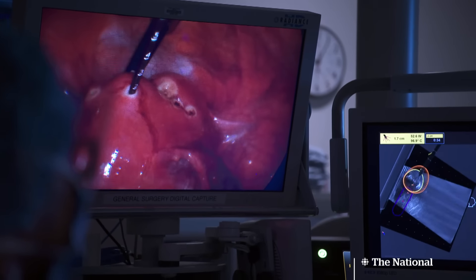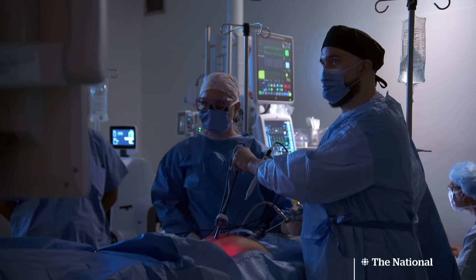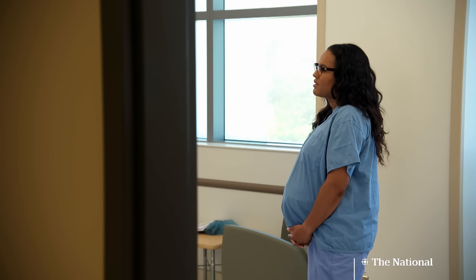So far we've treated four fibroids. The largest fibroid is about eight centimetres — it's quite amazing. In between surgeries, we catch up with Dr. LaRoche.